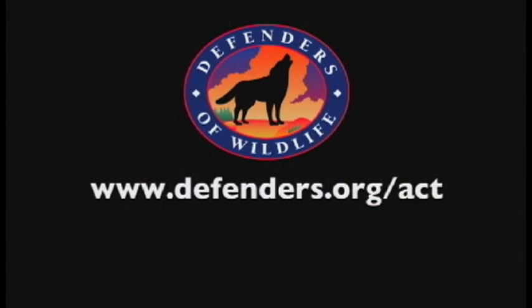If you'd like to find out how you can help save the monarch butterfly and other creatures impacted by global warming, please visit Defenders of Wildlife Action Center. Let's take care.